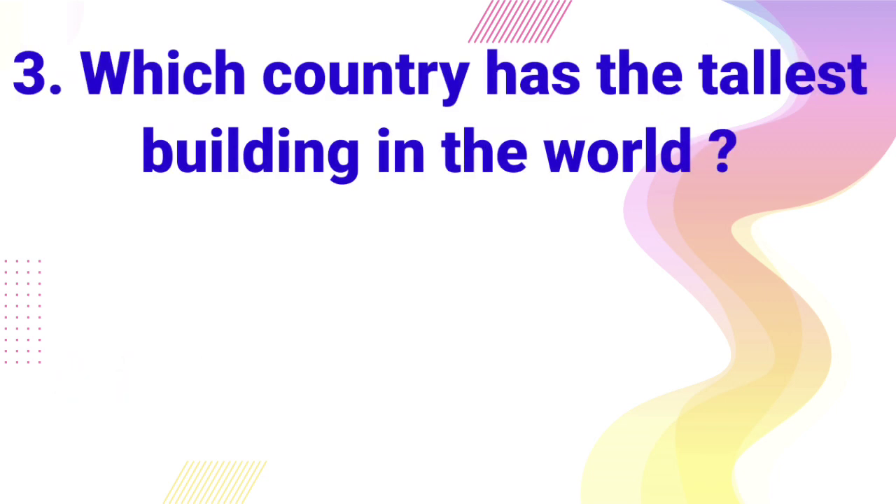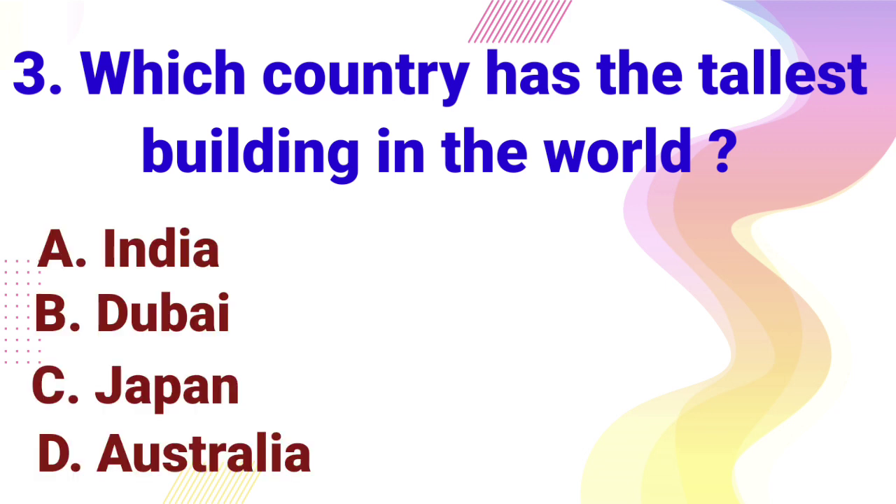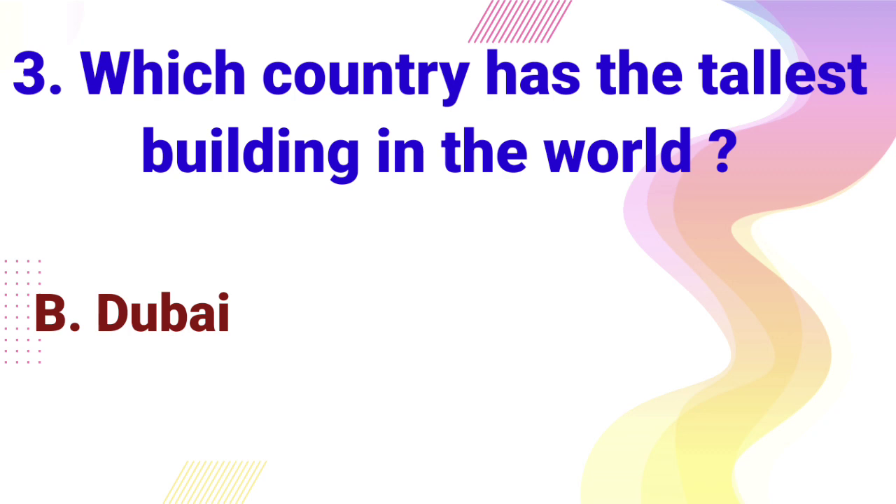Which country has the tallest building in the world? A. India, B. Dubai, C. Japan, D. Australia. Right answer is Dubai.